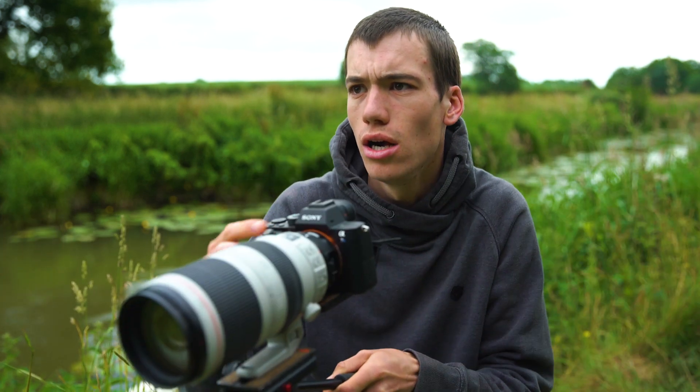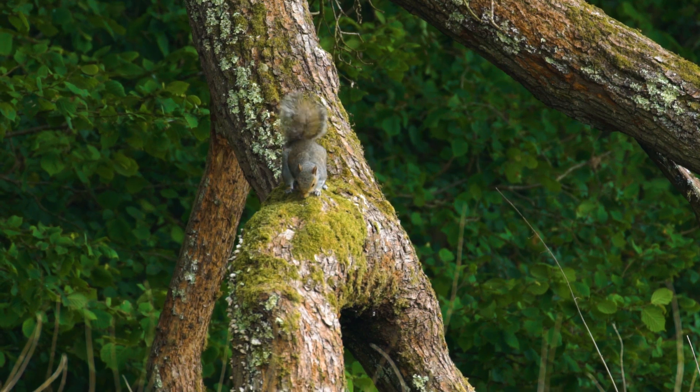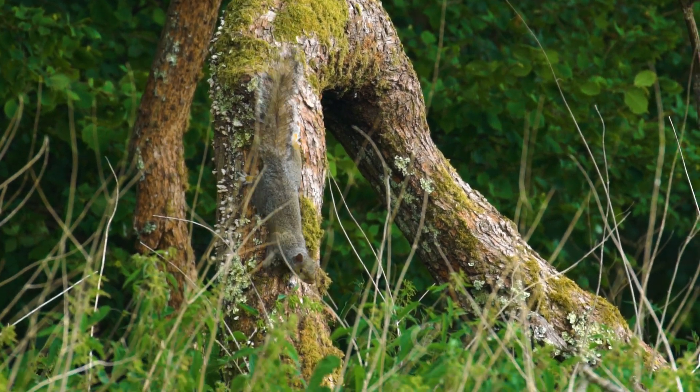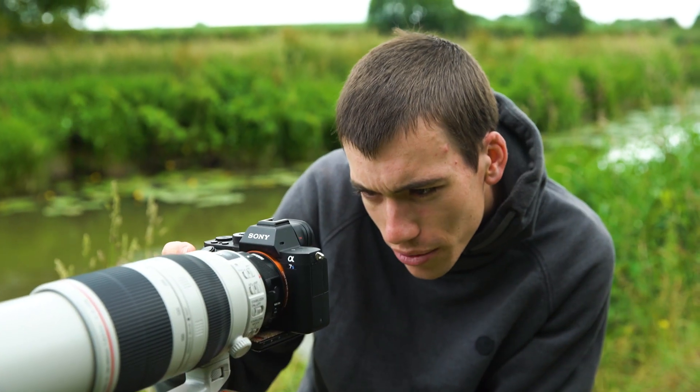Squirrel on that tree. Sometimes our viewers might wonder how we get the wildlife shots — with a very long lens like this.